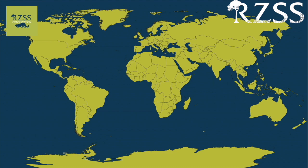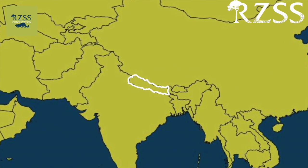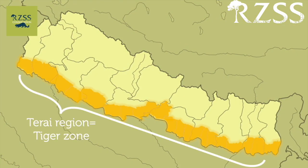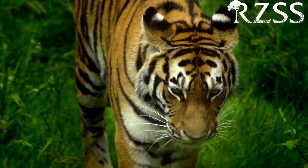The status of tigers in Nepal is actually one of the world's conservation success stories. In 2010, 13 countries where wild tigers still remain all pledged to double the size of their wild populations by 2022. Nepal is set to be the first country to achieve this aim, with now over 200 tigers remaining in wild populations.